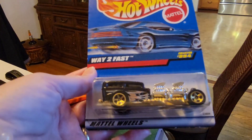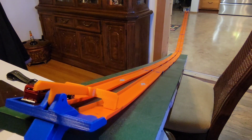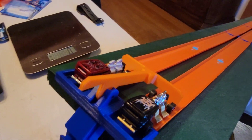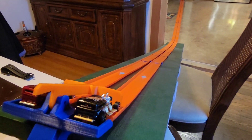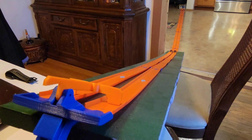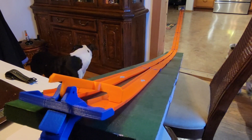Now we have another Way Too Fast — we're going to do a Way Too Fast versus a Way Too Fast and see which one is faster. Which one is Way Too Fast? We've got red versus black. We'll see how this goes. Are we ready at the end of the track? All right, here we go. I think the black one caught it and beat it — very nice.